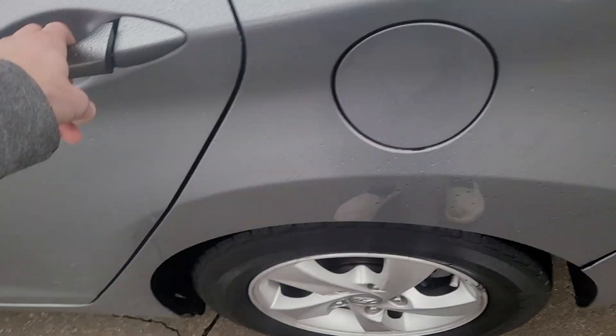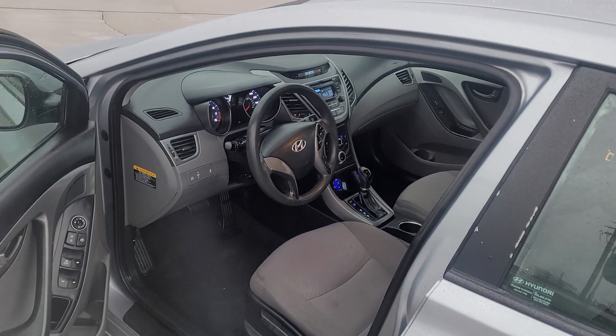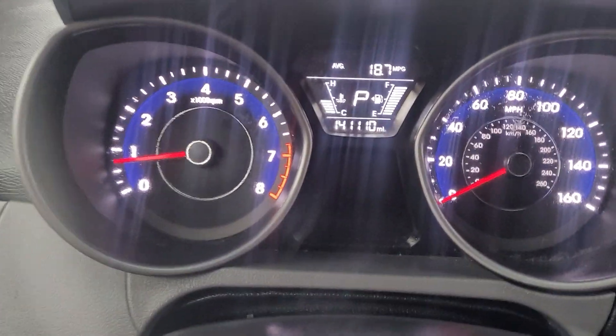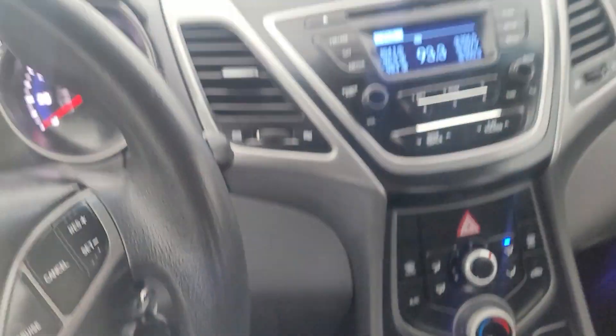It's got newer tires, a fresh tune-up — they're like a thousand bucks. All around great car. Great commuter, great MPGs. No issues, no lights on the dash. Cold AC and heat.